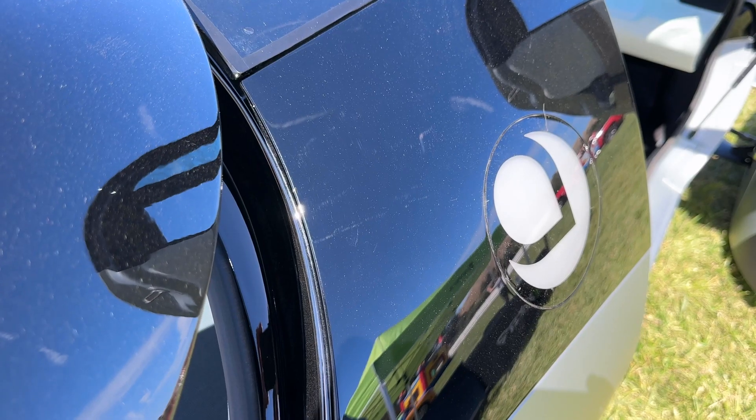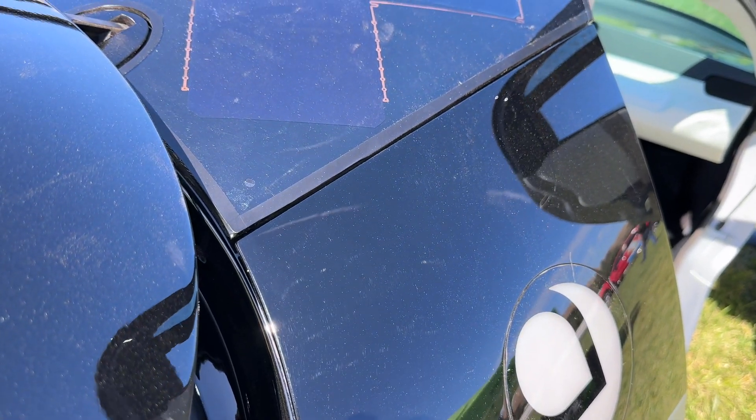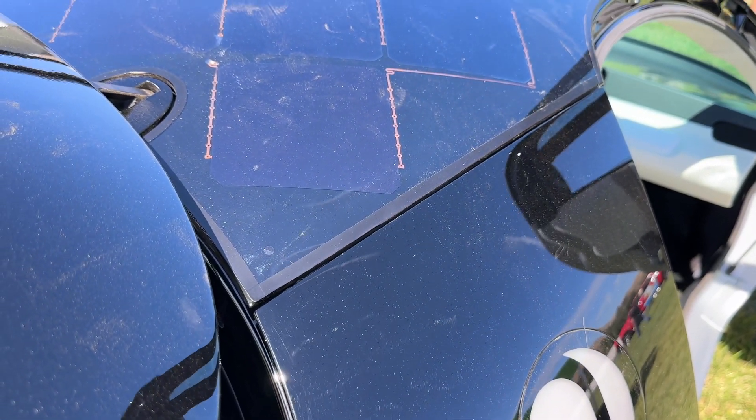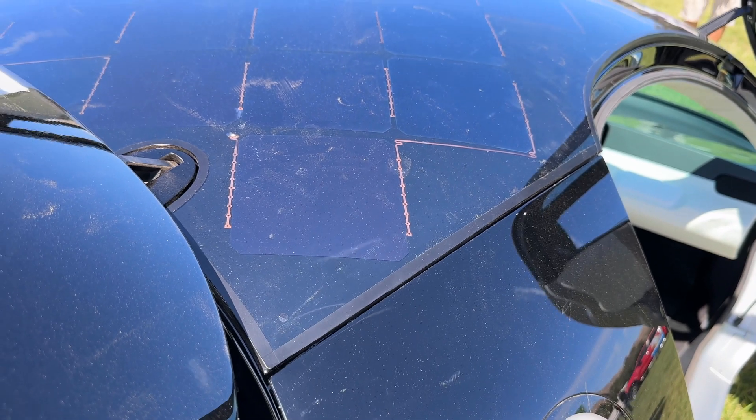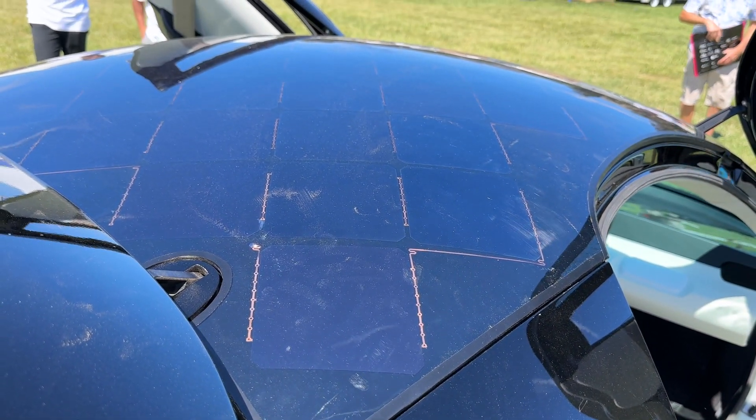The solar on the roof gets you about 40 miles a day of additional range. Think of it like a trickle charger for your vehicle — as long as it's out in the sun, it's trickle charging your batteries with up to 700 watts of potential power.